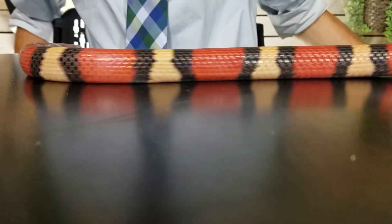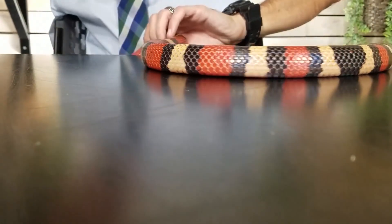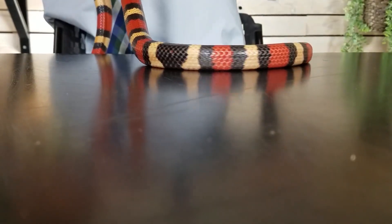Hybridization: Milk snakes have been known to hybridize with other species of snakes, such as kingsnakes and corn snakes, producing fertile offspring known as intergrades.